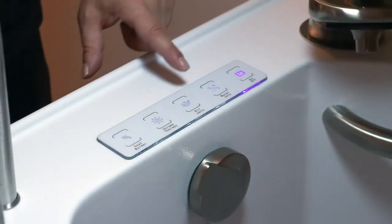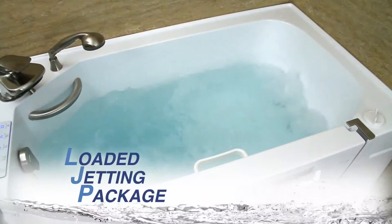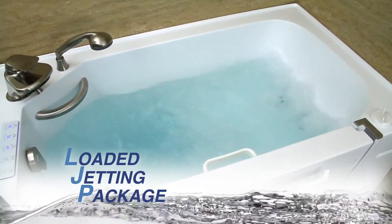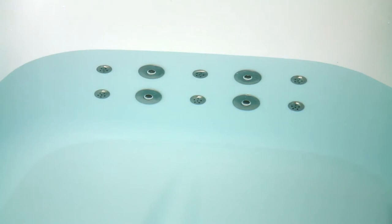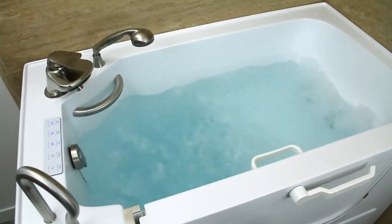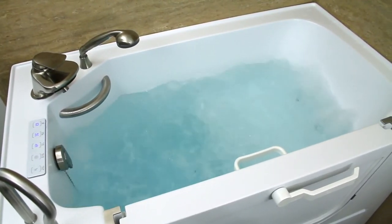With our loaded package, you get an electronic, easy-to-understand push-button control pad that activates other functions of the Sand Spa walk-in tub. Our loaded jetting package comes with a hydrotherapy massage function that offers both dual air and water jetting options. The air jetting is a single-speed function that blows hot air into the bathwater, allowing you nice, calming hydrotherapy. The water jetting option has variable speeds that range from high to low intensity.